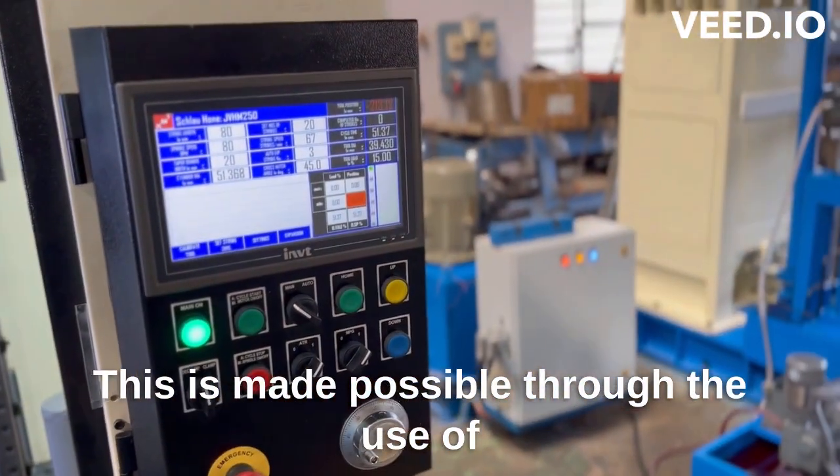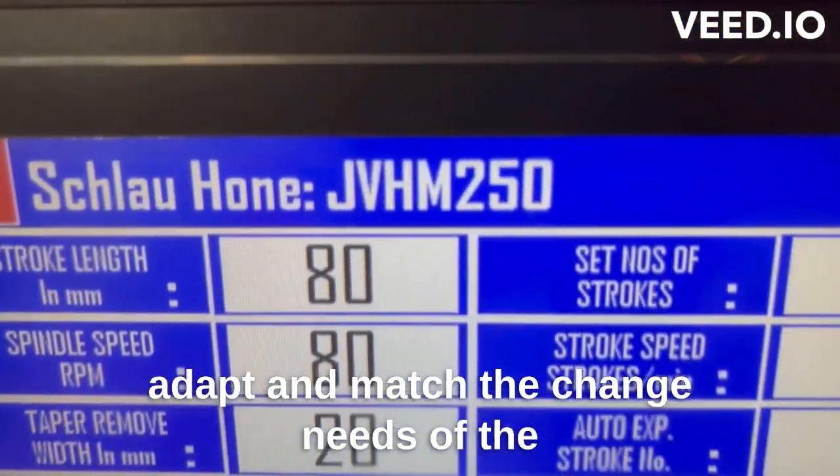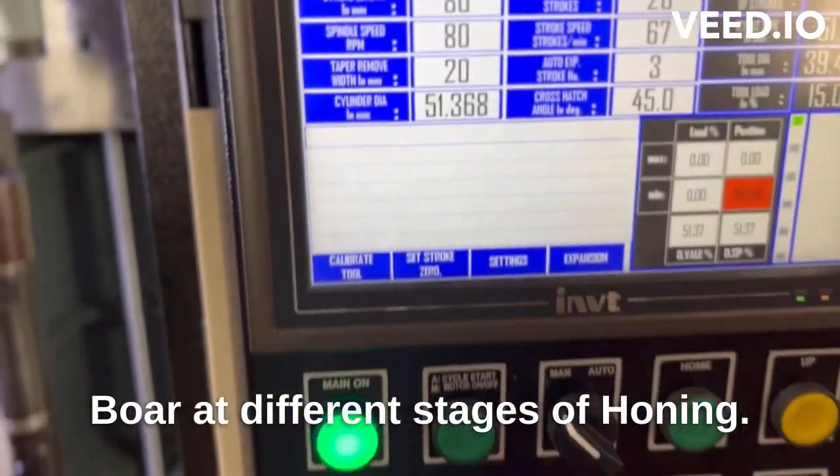This is made possible through the use of specialized synchronous technologies that allow the machine to adapt and match the changing needs of the bore at different stages of honing.